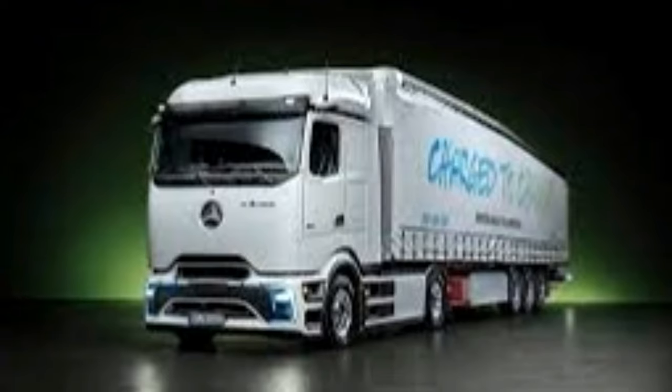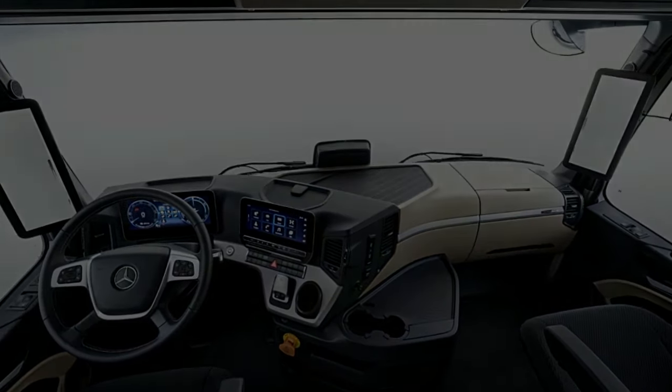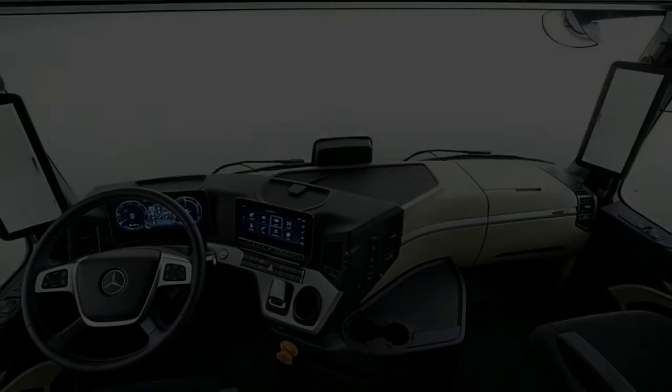A daily distance of 621 miles can be achieved with intermediate charging, when the driver needs to take their mandatory rest.